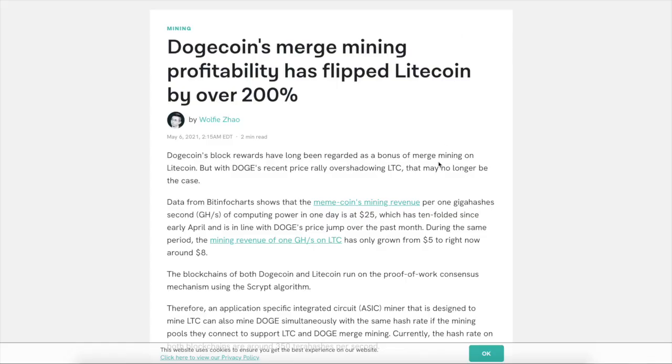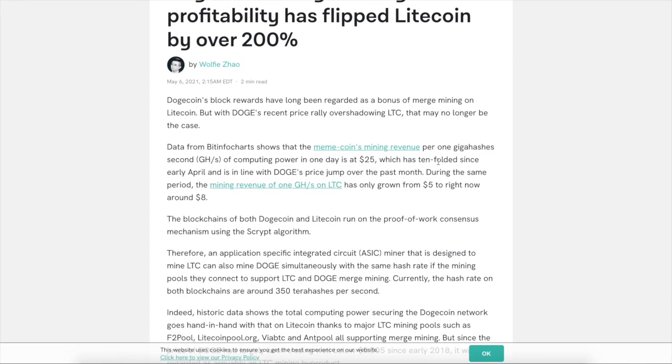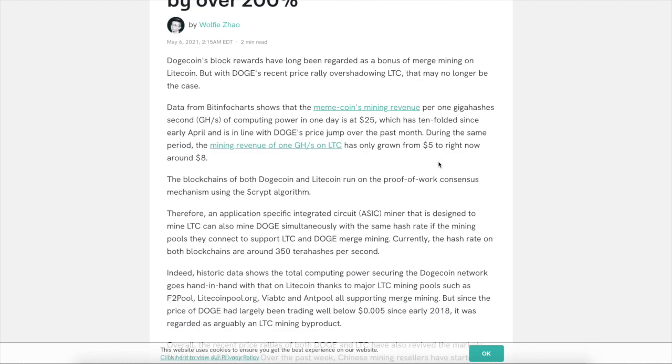So let's explain the Dogecoin merge mining and how that works. Basically, you're mining Litecoin and you will get basically random rewards of Dogecoin. While you're mining, they'll show up in your wallet. And the reason this is important — a telltale sign for Litecoin — is more and more people will want to mine Doge because they're excited about it, and that's going to increase the hash rate of Litecoin.